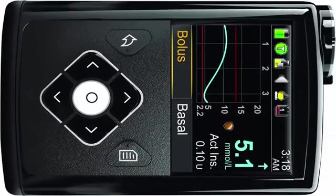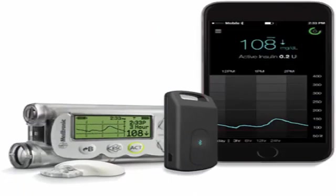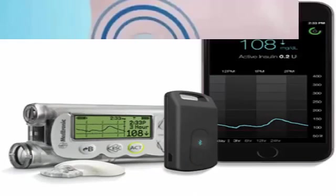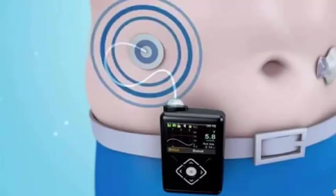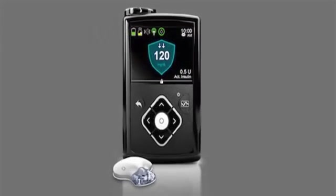People affected by diabetes do not produce enough insulin and to solve the problem must be constantly measuring their levels to then inject the doses needed manually according to the results of each measurement. Carelessness when monitoring or injecting insulin can end up being very serious.